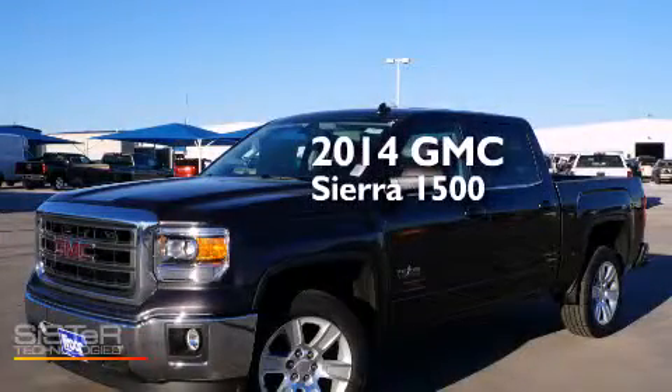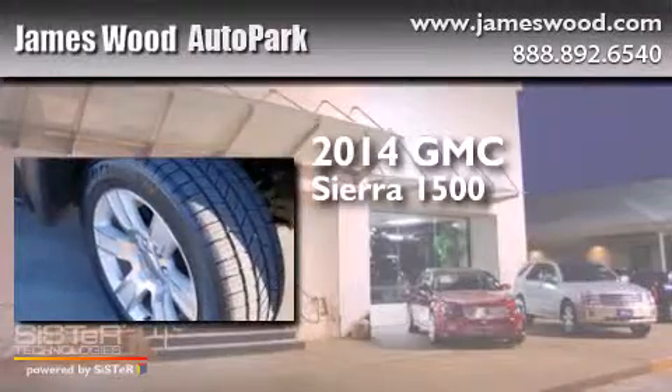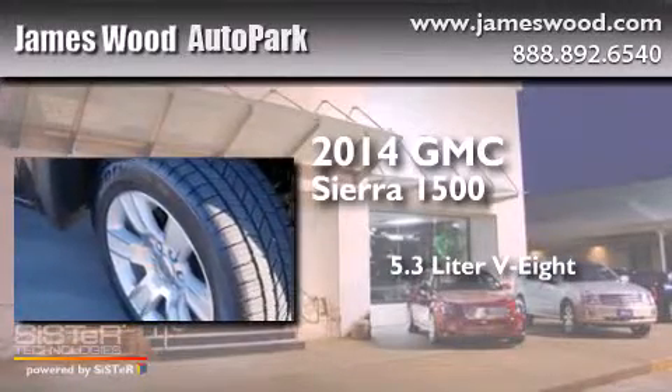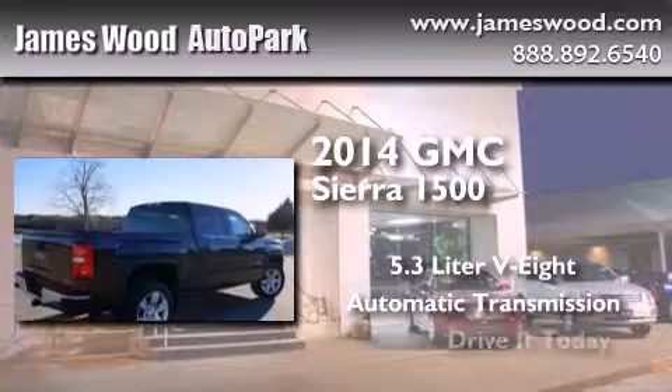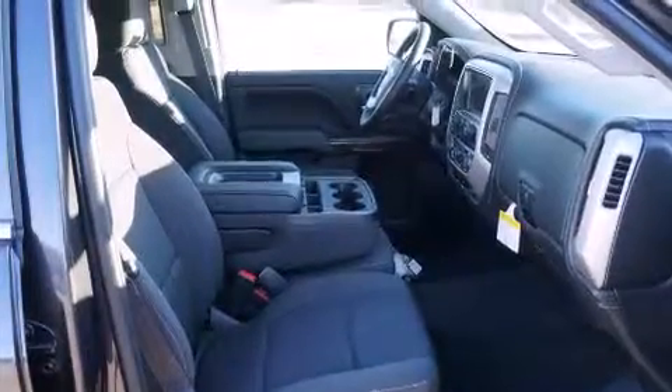This is a brand new 2014 GMC Sierra 1500. It has a 5.3-liter 8-cylinder engine and an automatic transmission. All of the following features are included.